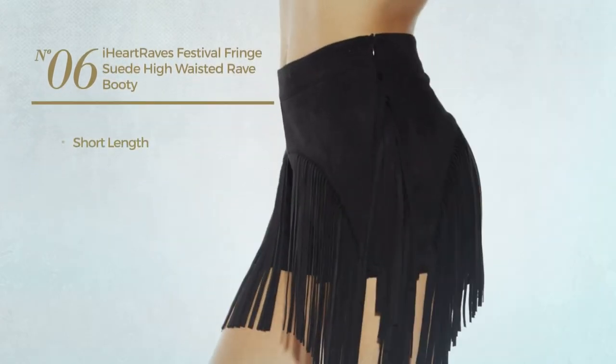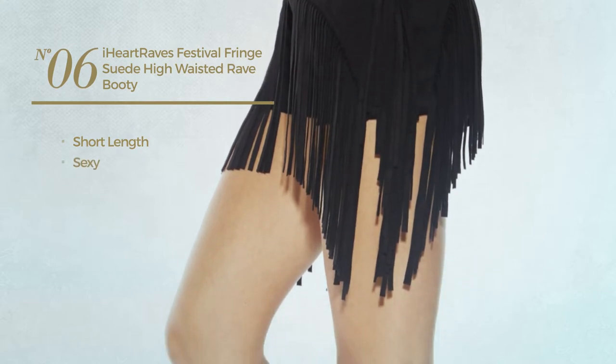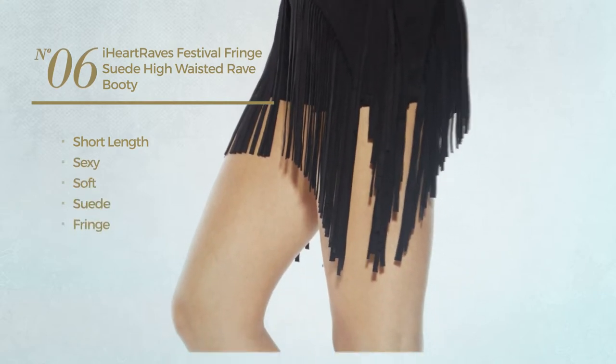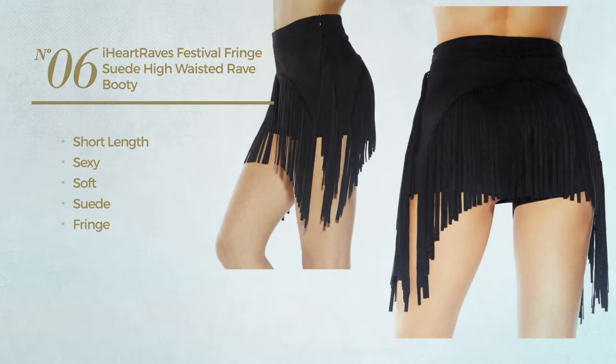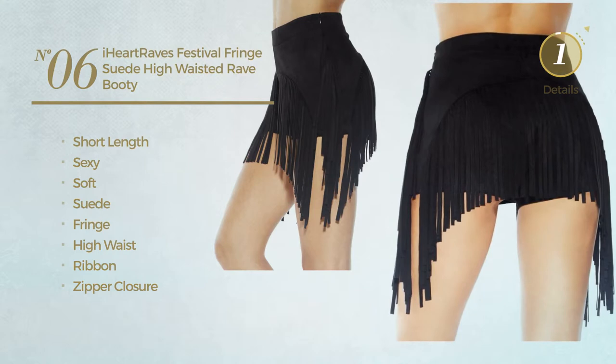Number 6. A Short Length Shorts. Featuring a sexy look, made of soft suede, styled with fringe. This shorts includes high waist, ribbon and zipper closure. Available uniquely in black color.